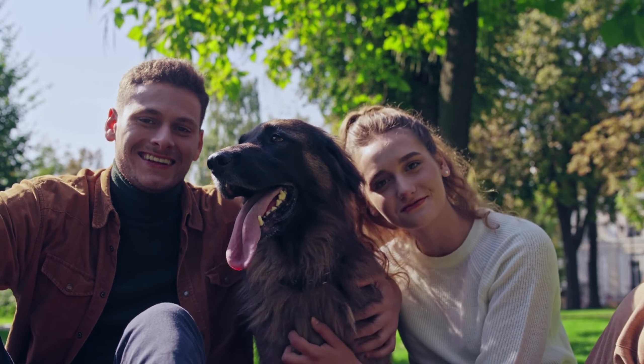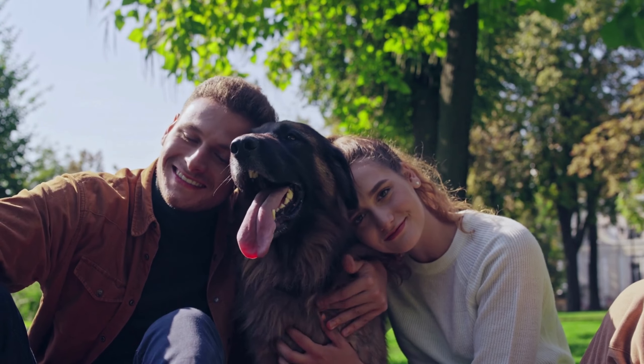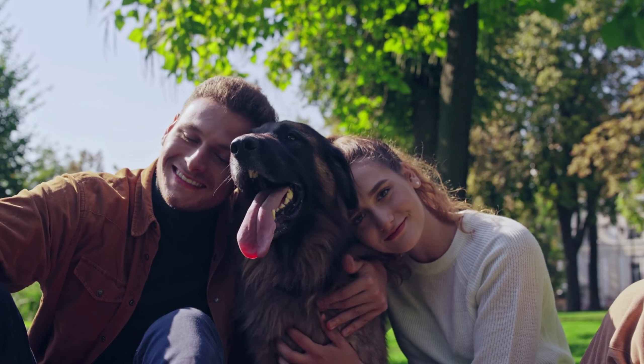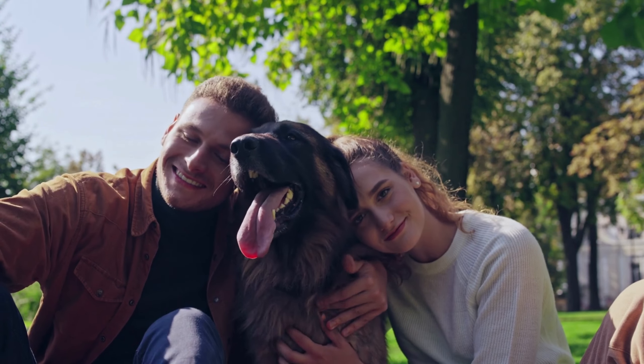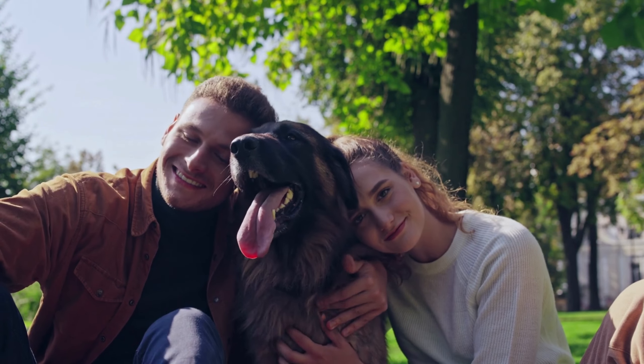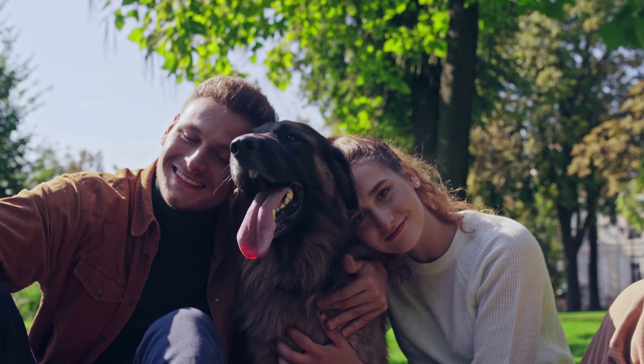Conclusion: The Akita mixed with German Shepherd, commonly called Shepkita, is a cross between the Akita and German Shepherd breeds. They're intelligent, bold, and devoted to their owner. Shepkitas need adequate exercise, proper grooming, and a suitable diet for a large breed for optimal health. They're excellent guard dogs and will protect you at any price.